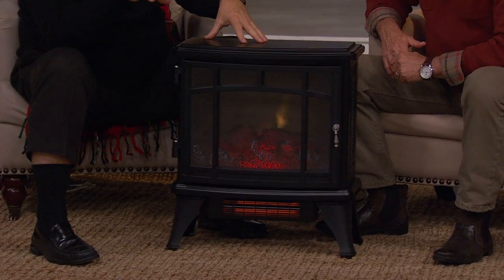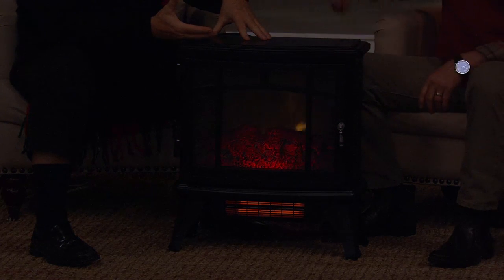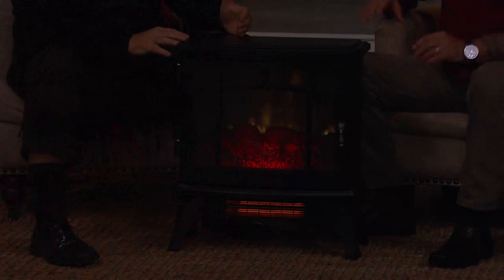Think about your parents — as people get older their internal heating systems don't work quite as efficiently, and being on a fixed income at the same time is a double whammy. Why not do something nice and buy them one of these? They can move it anywhere they need at 20 pounds, keep the heat down, save the money. It puts you back in that favored child status that we all crave.